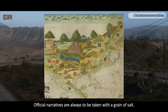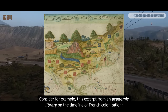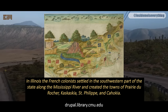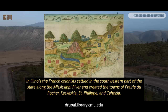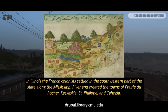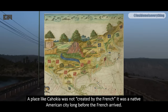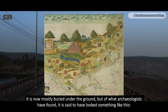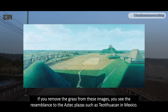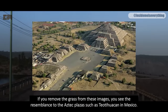Official narratives are always to be taken with a grain of salt. Consider for example this excerpt from an academic library on the timeline of French colonization. In Illinois, the French colonists settled in the southwestern part of the state along the Mississippi River and created the towns of Prairie du Rocher, Cascasquia, Saint-Philippe, and Cahokia. A place like Cahokia was not created by the French — it was a Native American city long before the French arrived. It is now mostly buried under the ground, but of what archaeologists have found, it looked something like Aztec plazas such as Teotihuacan in Mexico.